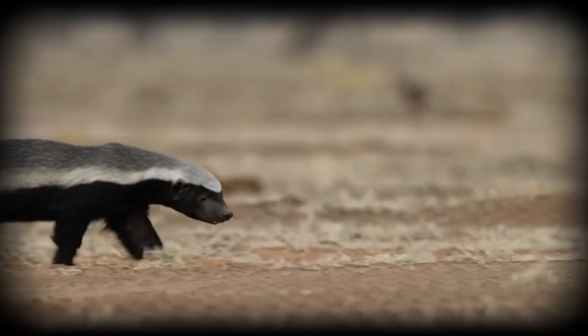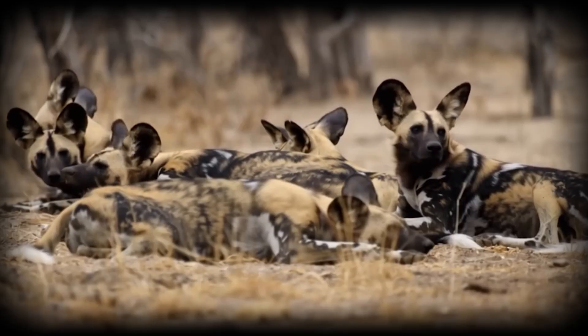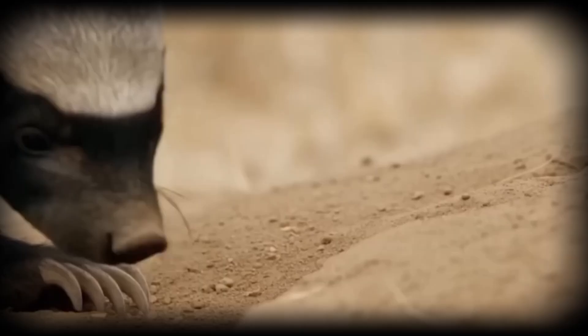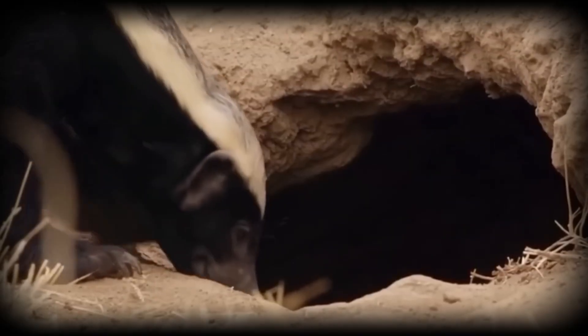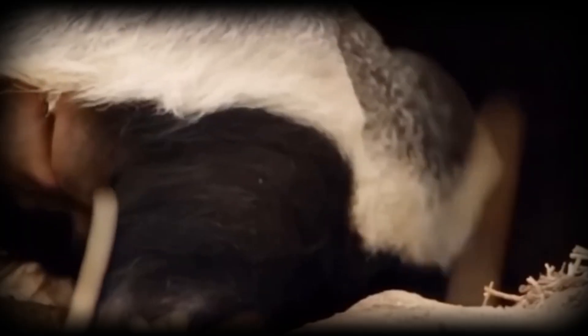Their physical adaptations support this strategy. Large rounded ears serve dual purposes: thermoregulation in Africa's heat and acute hearing to detect approaching danger. Their mottled coats, unique to each individual, help pack members identify one another instantly during chaotic encounters.